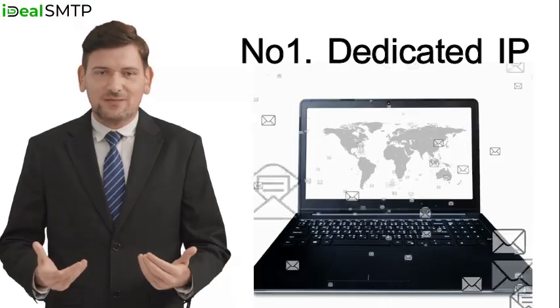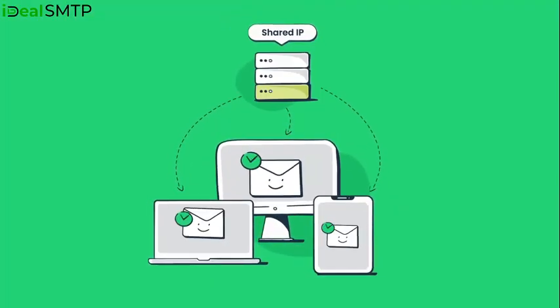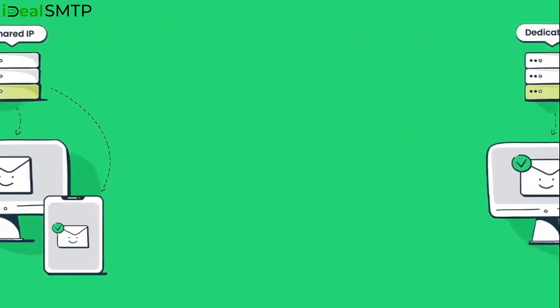Number one: Dedicated IP. You get a dedicated IP for the mail server, ensuring excellent email reputation and reliability.